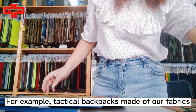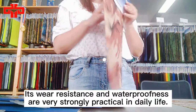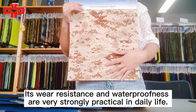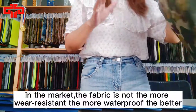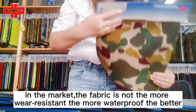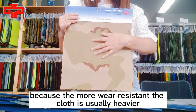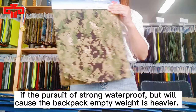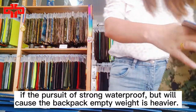For example, tactical backpacks made of our fabrics — their wear resistance and waterproofness are very strong and practical. However, it needs to be noted that in the market, the fabric is not always better the more wear resistant or waterproof it is, because the more wear resistant the cloth is, it is usually heavier. If you pursue strong waterproofness, it will cause the backpack's empty weight to be heavier.